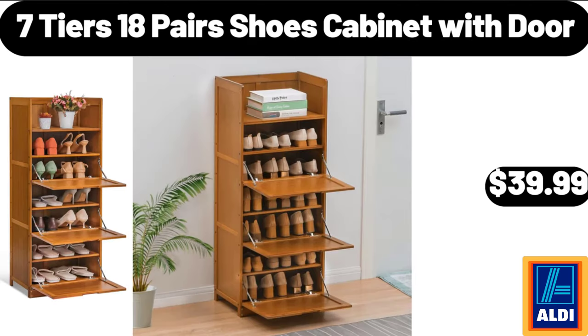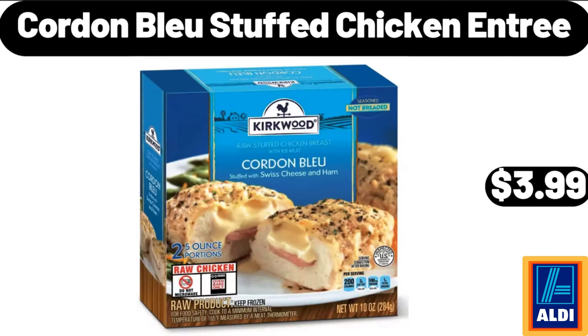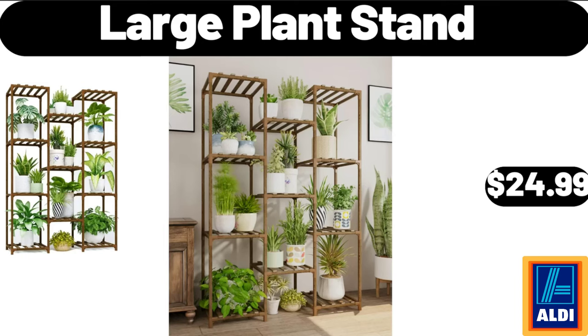7 Tier 18 Pairs Shoes Cabinet With Door, $39.99. Cordon Bleu Stuffed Chicken Entree, $3.99. Large Plant Stand, $24.99.